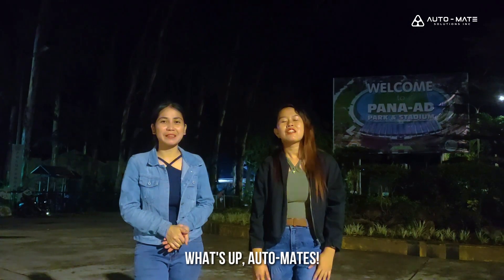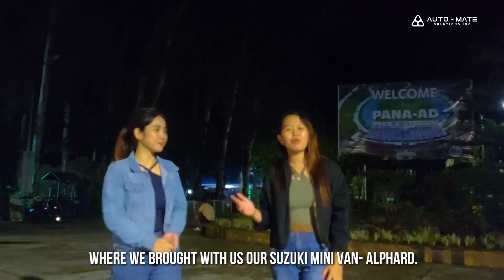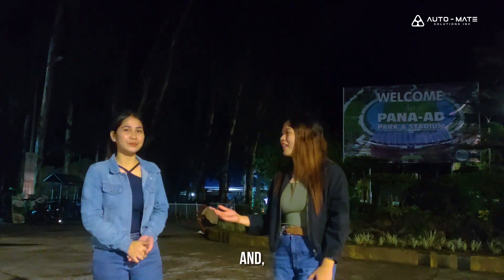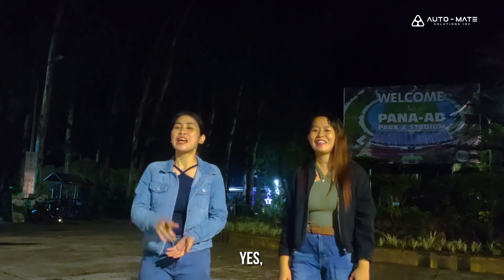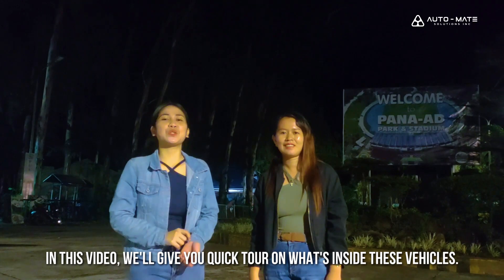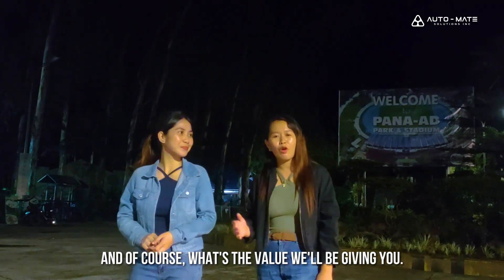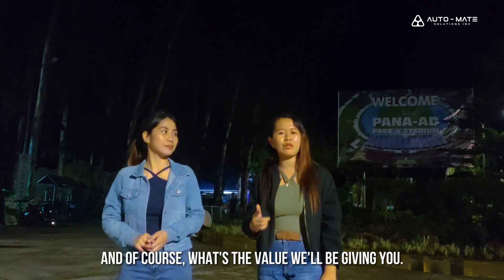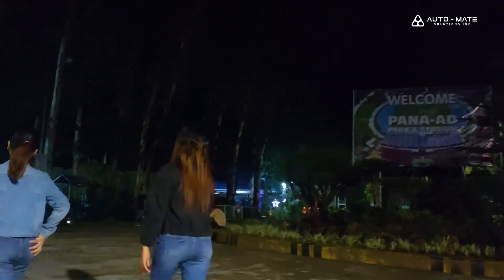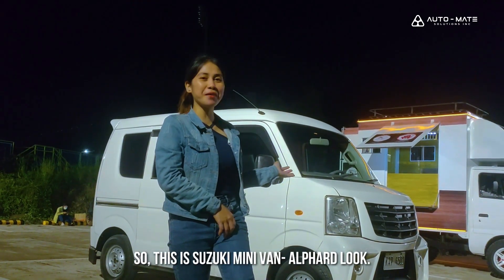What's up, automates! We are here right now at Panaagpar Stadium where we brought our Suzuki minivan Alfred Luke and Suzuki multi-cab bootstrap. In this video, we're gonna give you a quick tour to see what's inside this vehicle and of course what value we will give to you. Let's go! This is the Suzuki minivan Alfred Luke.